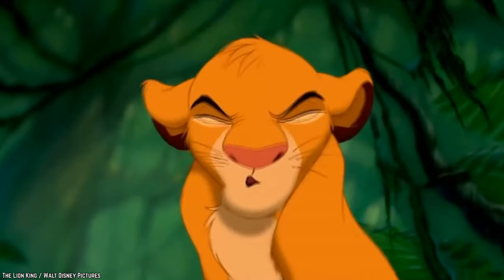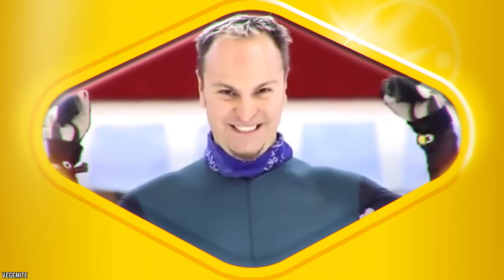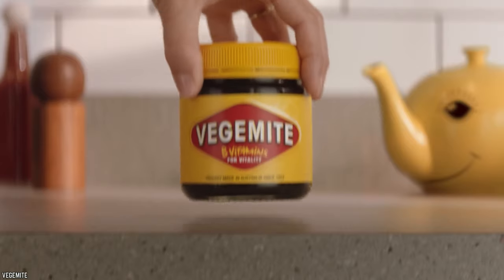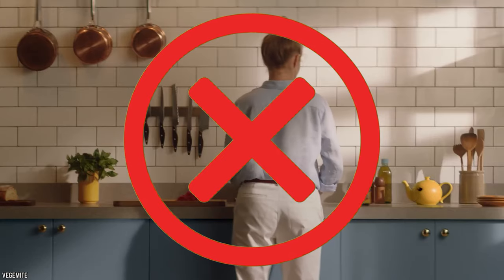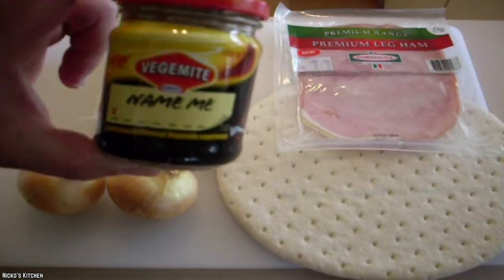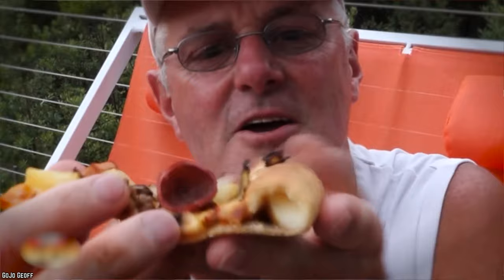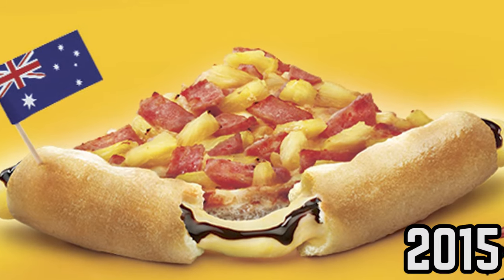Vegemite Pizza. Although North Americans typically find the taste of Vegemite to be entirely off-putting, the taste is widely popular in other ex-British colonies. Australia loves Vegemite so much that they've begun to develop some recipes where it's not only used as a breakfast topping for toast. Recently, Vegemite pizzas have spread at a popular rate. Recipes online often call for a typical pizza recipe with the addition of drizzled Vegemite before it is baked. Other recipes have even gone so far as to stuff the crust with Vegemite. In 2015, Pizza Hut in Australia even launched its own version of the Vegemite pizza that featured stuffed crust with both cheese and Vegemite inside.